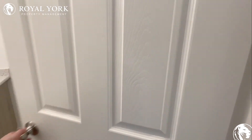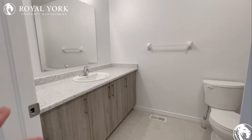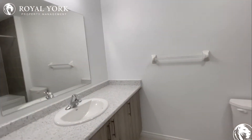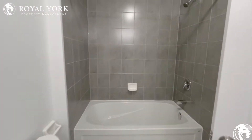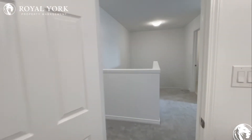Continuing on we have the main bathroom up here. Good storage below, lots of countertop space. Toilet is over here at the side and your tub with the shower right over there.